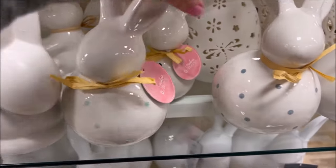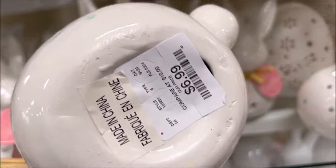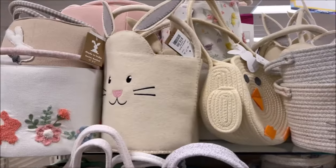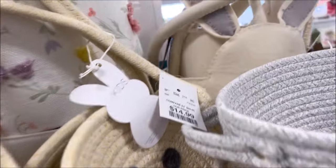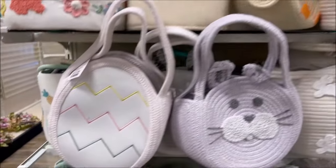The porcelain ones over here — let's see — that one is $6.99, great price. Oh my gosh, they have the cutest Easter baskets! I like this little ducky one — $14.99, hand-woven baskets, so cute.